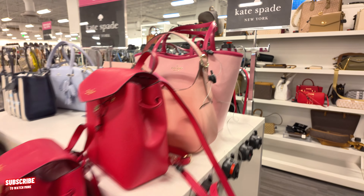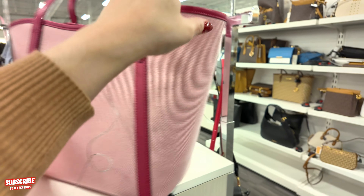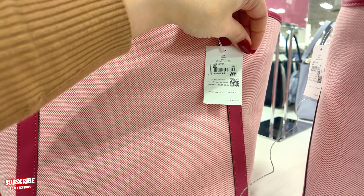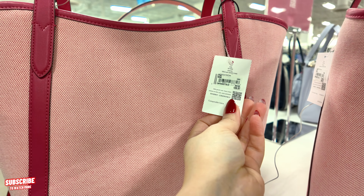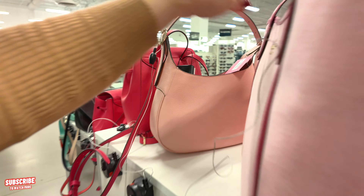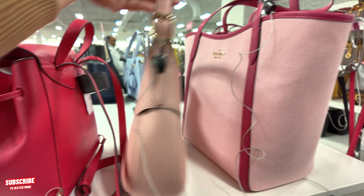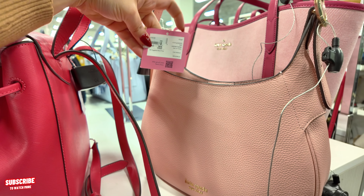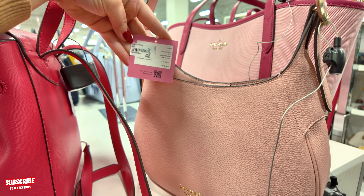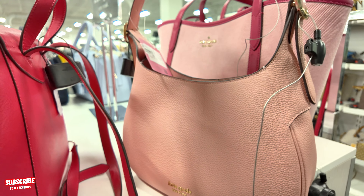Look at this one back here too — this one is gorgeous. I love this tote. I'm not into big bags like this, but this tote is pretty. $359 MSRP and you get it for $139 here at Nordstrom Rack — it's a canvas. This is a little hobo one — $119, originally $298, coral color, pebble leather bag.